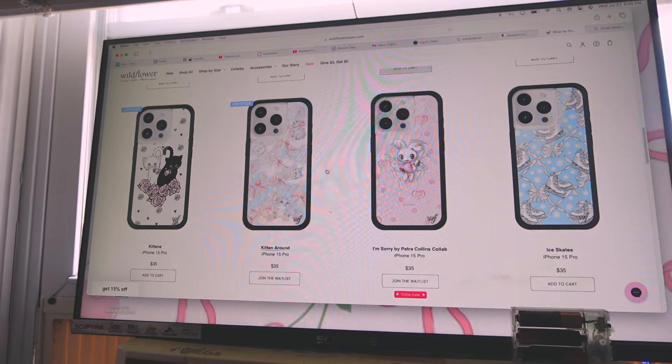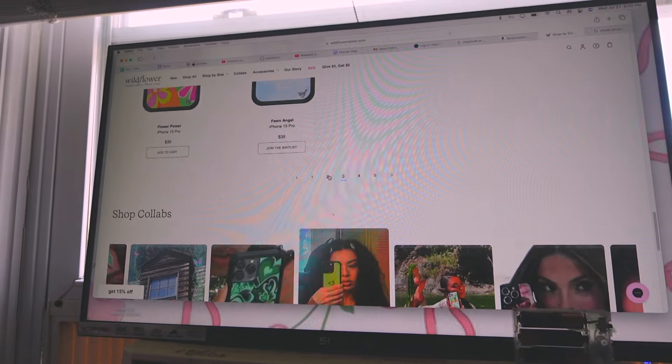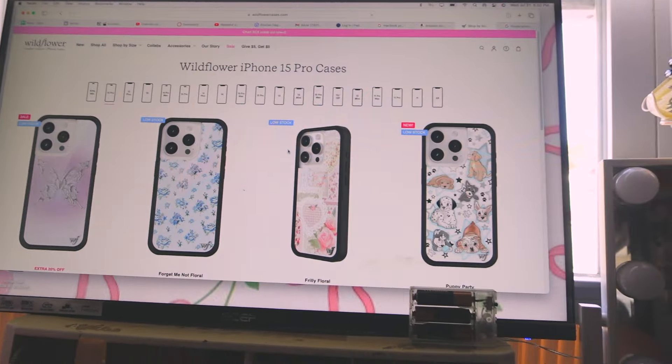I want something that matches my everyday style — maybe white or a nice combo. I saw a clear one on Amazon but I think it looks a little cheap. This floral Wildflower one is so good but it requires joining a wait list. Oh, this pink bow one is so cute and low in stock — I think I'm gonna get that one, that's so me. But then I can't add a pop socket charm with that wildflower case.